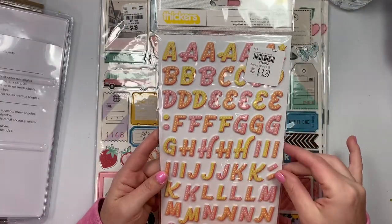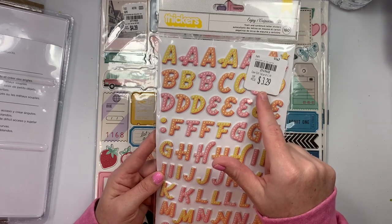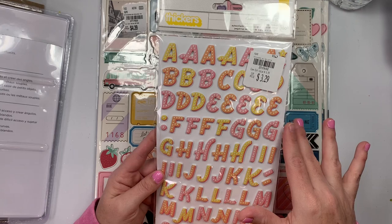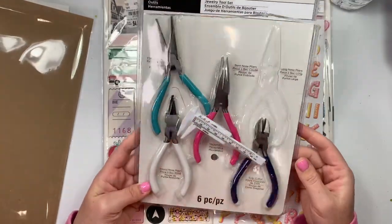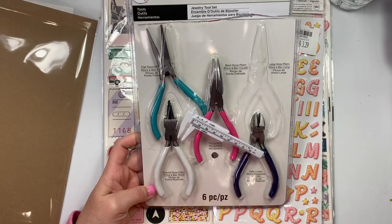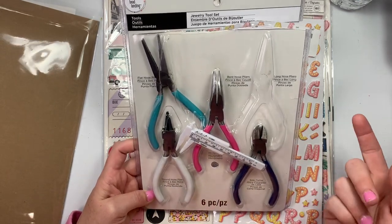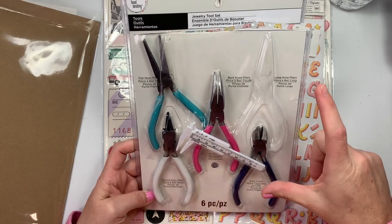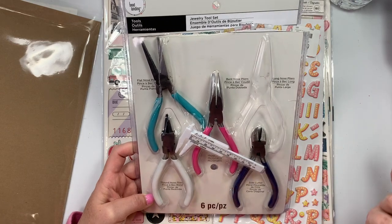And then I got these cute marquee-style Thickers. I did notice the price is $3.29, and other locations are $2.99, so it just depends on your area. Then at Michael's, I got these — they were $12.99. I cannot for the life of me find my wire wrapping tools, so I got these cheapies for $12.99 because a single set was like $19.